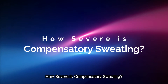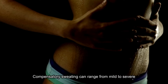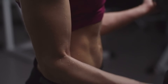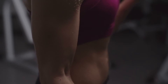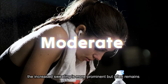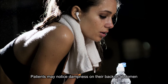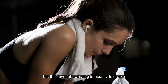How severe is compensatory sweating? Compensatory sweating can range from mild to severe. Mild: some patients experience light sweating that is only slightly more noticeable than before surgery; these cases are generally manageable and do not interfere significantly with daily life. Moderate: the increased sweating is more prominent, but often remains preferable to the original condition, such as sweaty palms. Patients may notice dampness on their back or abdomen, but this level of sweating is usually tolerable.